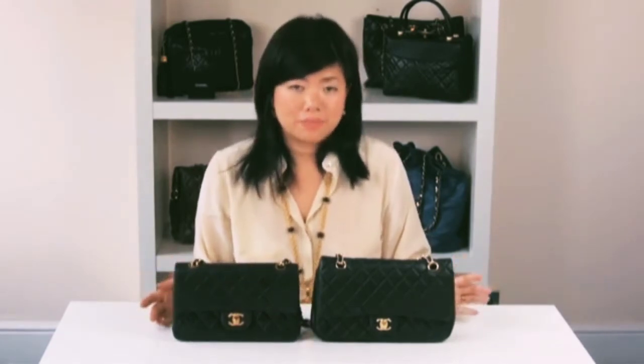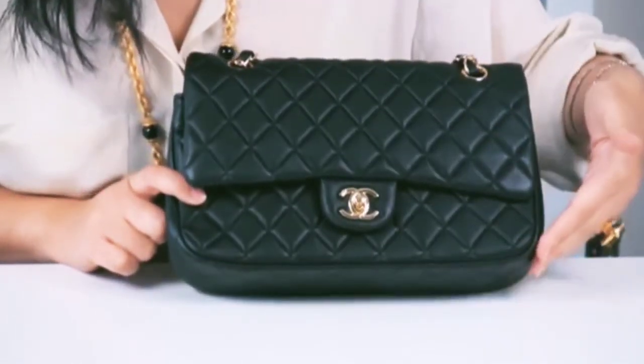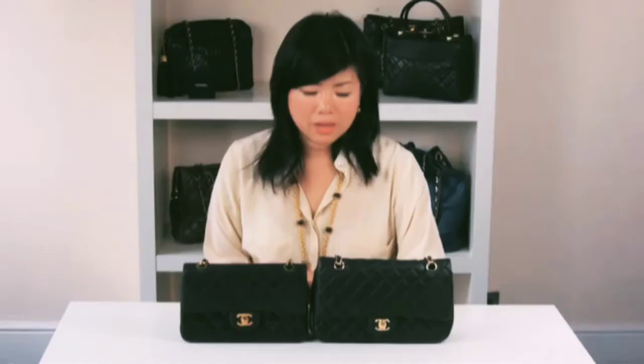Now I'm going to look at the shape. Comparing the bags side by side, on the replica version the corners are more rounded — it's a sign that the bag has not been turned out properly. On the authentic version it's more squared off.